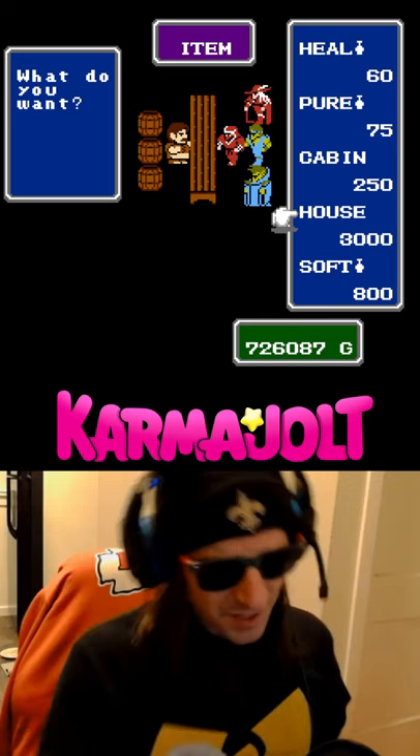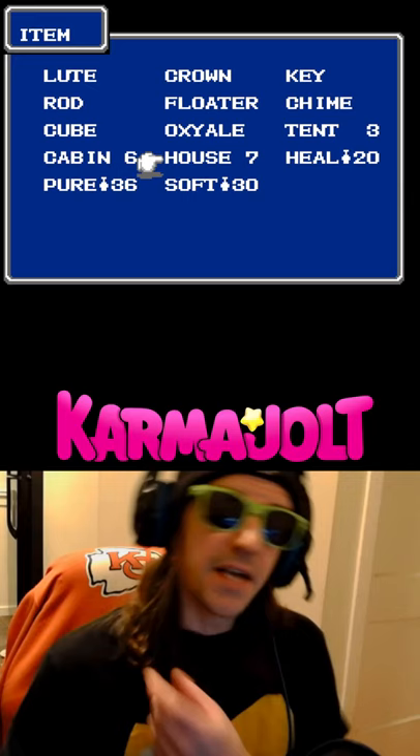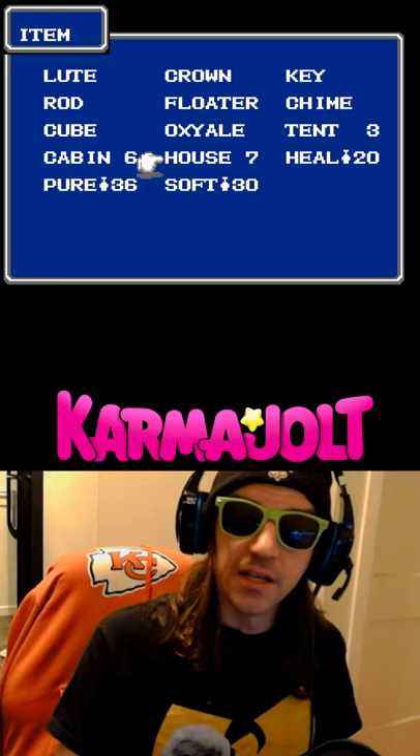I know I shouldn't complain, cause like where else can you buy a house for $3,000, but this item does not work like it's supposed to. The House in Final Fantasy for the NES is an item that can be used in the overworld, and it is a literal house that you carry in your pocket. When used, it will restore the HP of all of your living characters by 120.